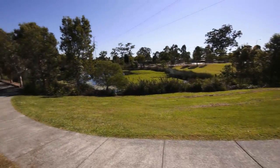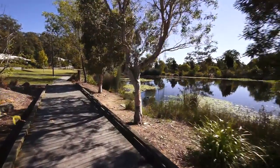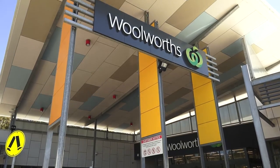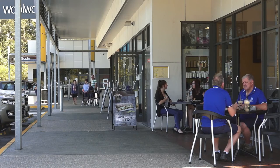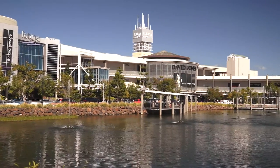The estate is surrounded by natural beauty, with over 15 kilometres of walking trails. Reedy Creek Local Shopping Centre includes Woolworths and other specialty shops. World famous Burleigh Heads Beach and Robina Town Centre are just 10 minutes away.